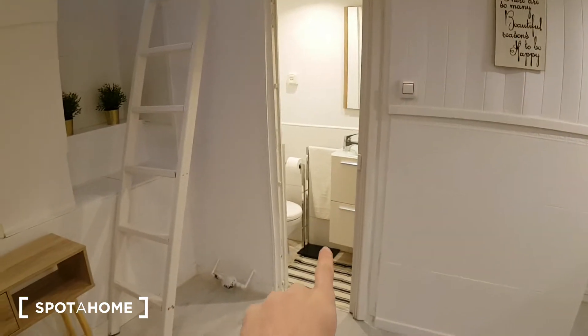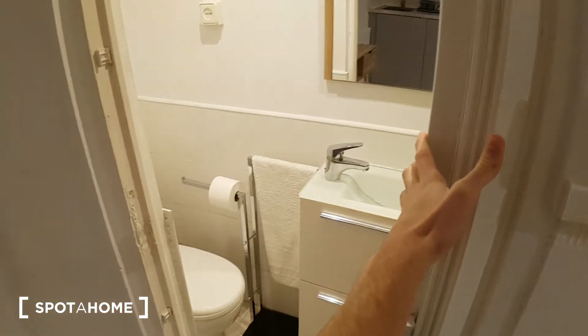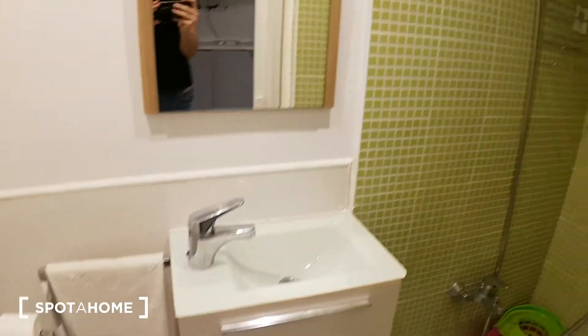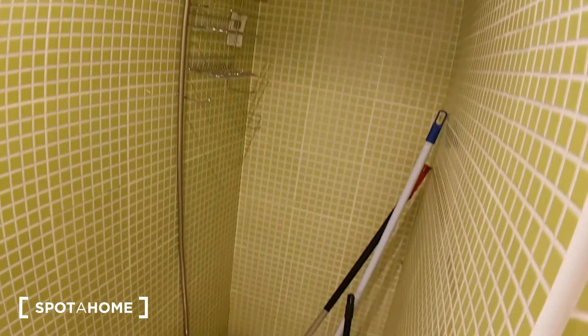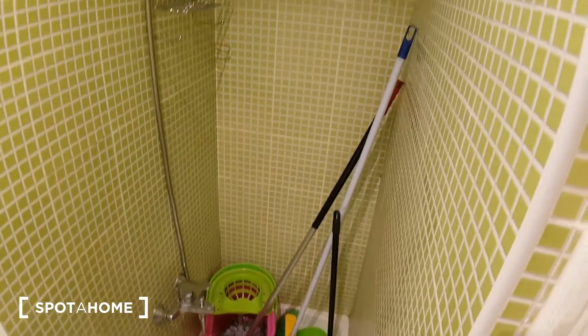And now here in this room through this door, just behind it, we have the bathroom. Here we have the toilet, the sink with the mirror, and here we have the shower cubicle. The landlord left the cleaning stuff here, but it's pretty clean.